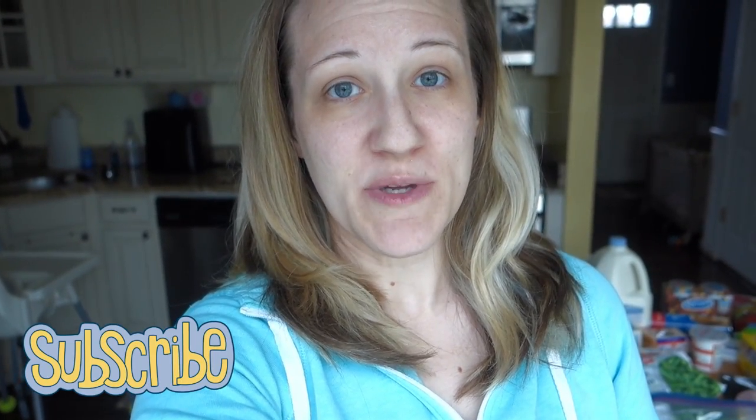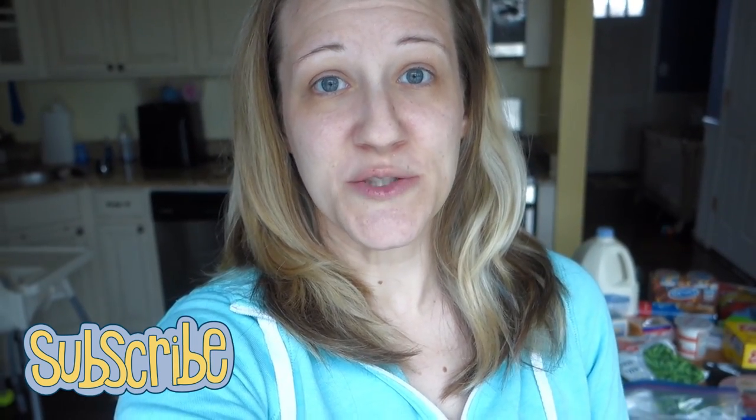Hi guys, welcome back to another video. I am here with a grocery haul and meal ideas video for you. This is actually the first grocery shopping I've done in our new house since we moved. I didn't do a grocery order for a whole month — I don't know how we made it. We were just running out to the store all the time to grab random things, but I finally set the time aside.